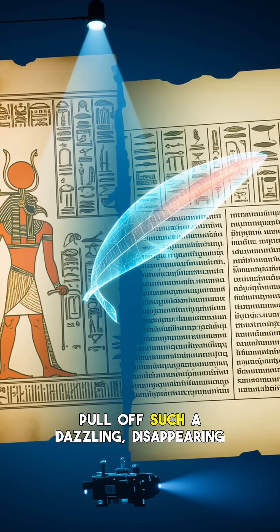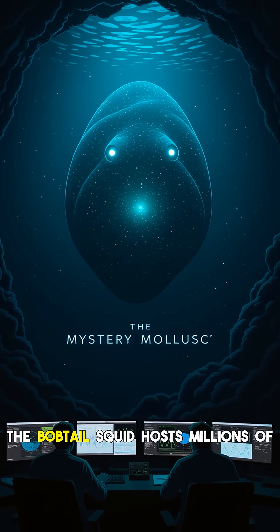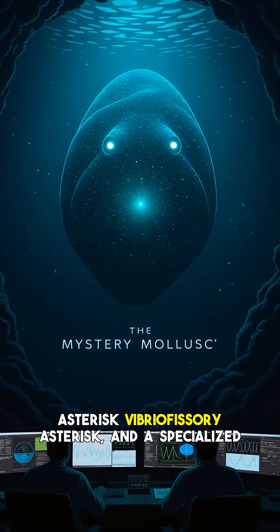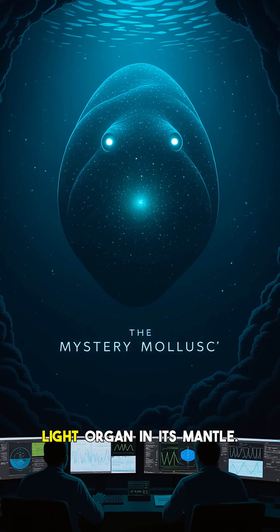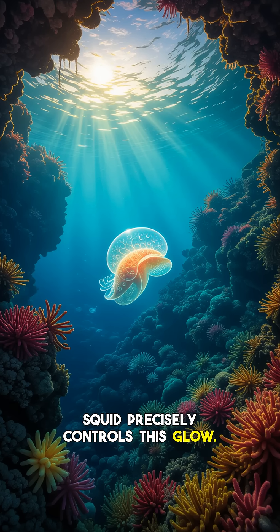So, how does this tiny cephalopod pull off such a dazzling disappearing act? It's all thanks to a fascinating biological partnership. The bobtail squid hosts millions of bioluminescent bacteria, Vibrio fischeri, in a specialized light organ in its mantle. These bacteria produce light, and the squid precisely controls this glow.